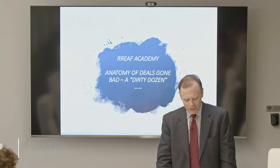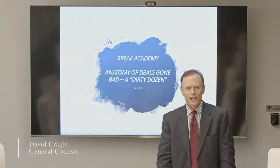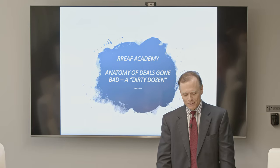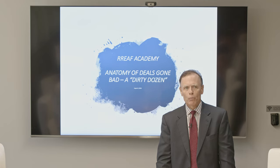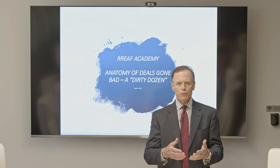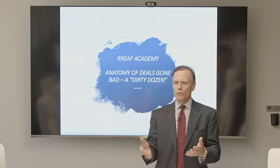Good afternoon and welcome. This is the last of the previously scheduled REEF academies for the summer interns. Thank you for sitting through many of these. We started out at the beginning of the summer talking about the anatomy of a deal - what it looked like and its constituent parts. In a REEF deal, we would expect to have three different tracks running all at the same time.